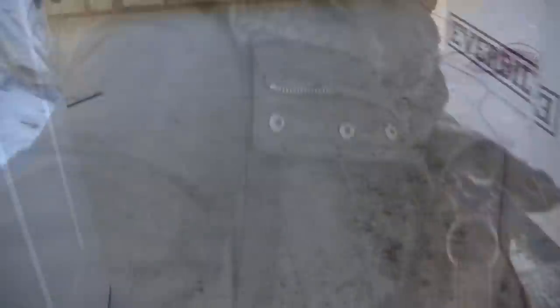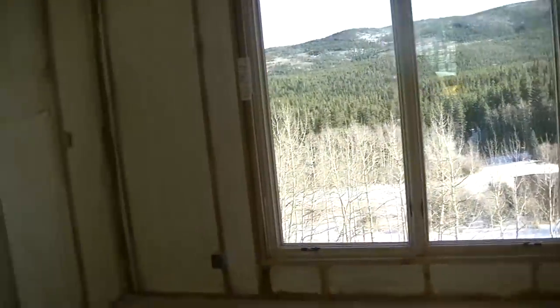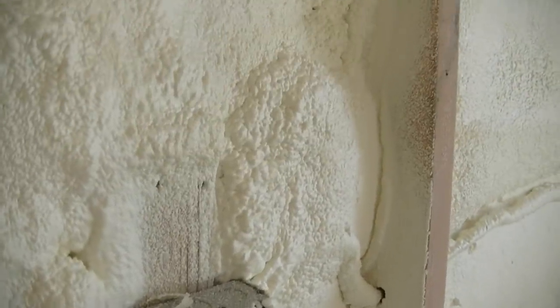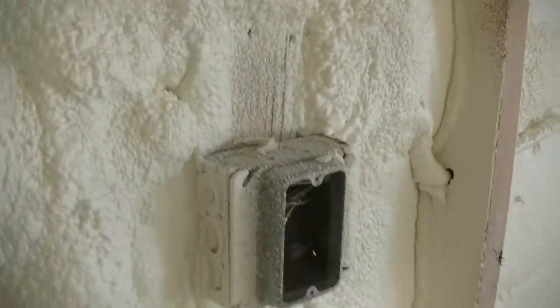Guys, the house looks totally different with this insulation inside — it almost looks like drywall. The insulation is a cream color and you can see how it goes over everything, including the electrical wiring. They just sort of spray it in. We've got three inches on the walls. You can see why you've got to get your electrical done first, because everything just disappears — the wiring just disappears into the foam.